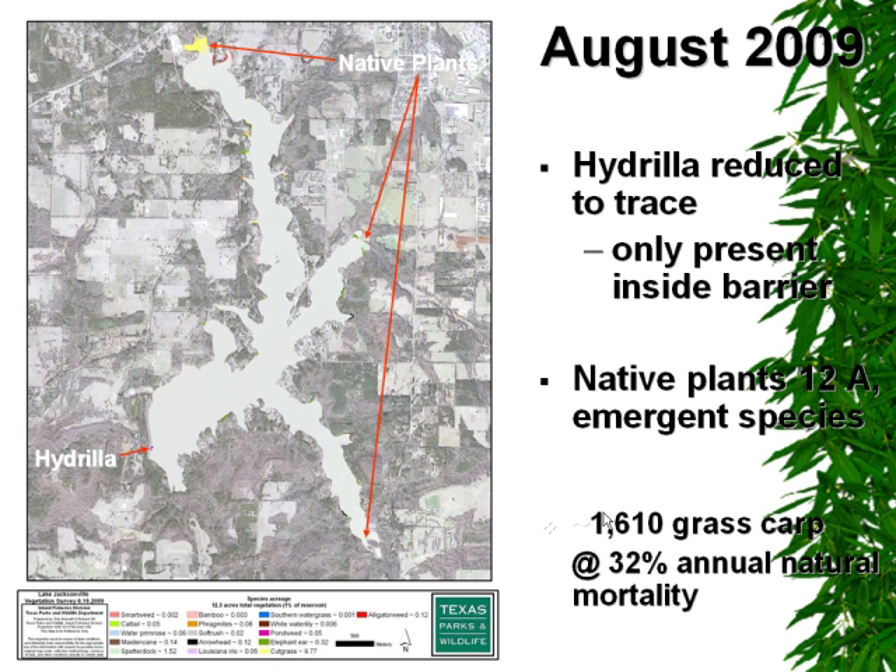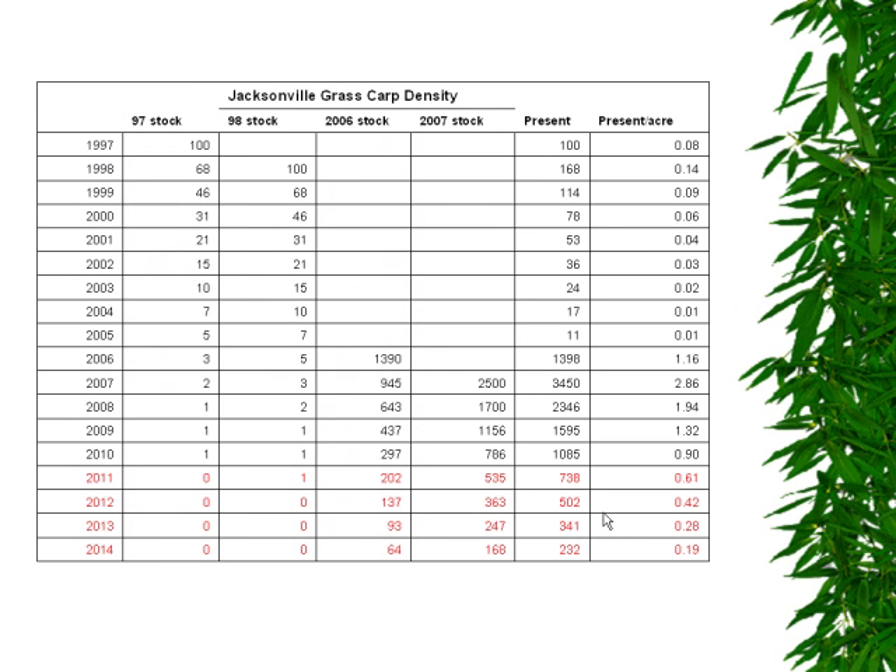By 2009, hydrilla was at trace levels — it was really almost undetectable. We had just an extraordinary number of grass carp per hydrilla acre in the reservoir. So what we wanted to do was try to restore some of our native species, because native plants were really reduced by the grass carp stockings as well. Here's a chart describing the grass carp introductions, how many are present, and an estimate of fish present per hydrilla acre and per lake acre.